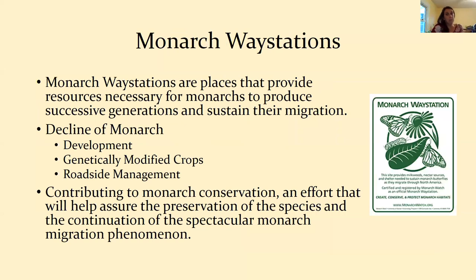To help the monarch, we can create monarch way stations. Most of this information comes from monarchwatch.org, which is a great resource for monarch biology, milkweed information, and other ways to help. Monarch way stations are very popular — they're places that provide resources necessary for monarchs to produce successive generations and to sustain their migration, whether as a starting point in spring, a food source on their return, or just a pit stop on their way south in the fall.